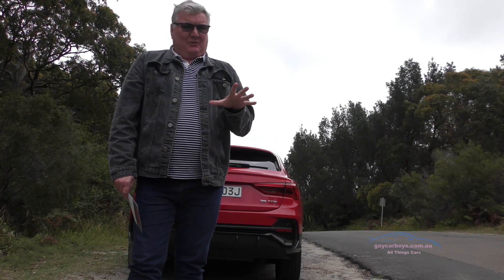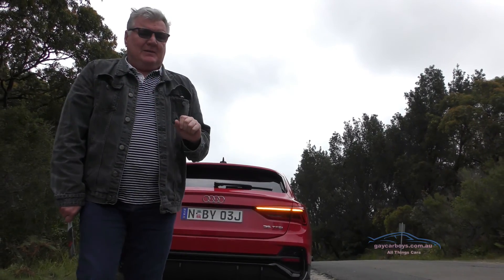It's $56,400 and apparently this Tango Red is a no-cost option. It's supposed to be metallic but it doesn't look metallic to me. It's impressive, isn't it?